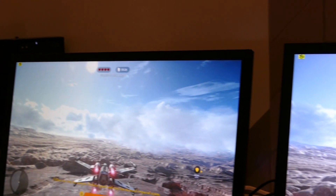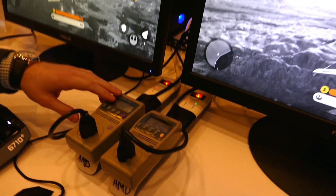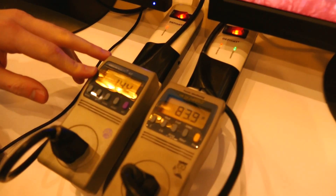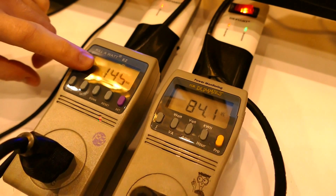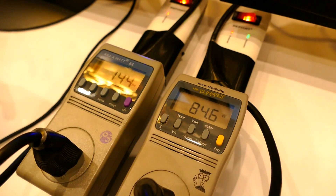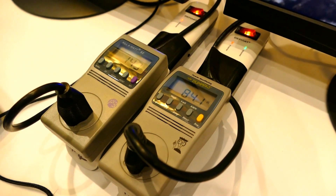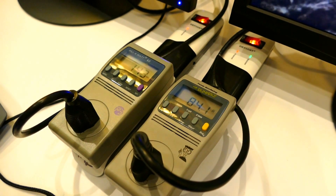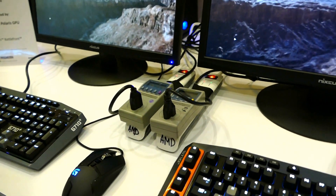We've connected both of these otherwise identically configured systems to power meters, and this is the full system power consumption in watts. On the left, the GTX 950 is consuming about 145 to 150 watts for the total system, whereas the system based on the Polaris architecture is consuming 80 to 85 watts. That's about a 2x increase in performance per watt.